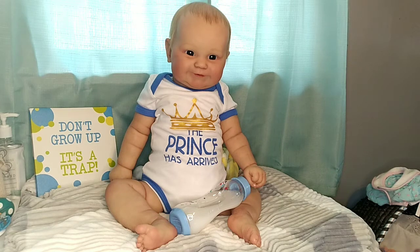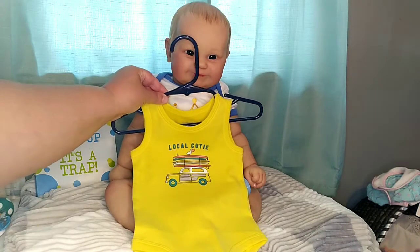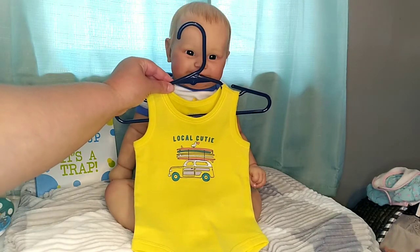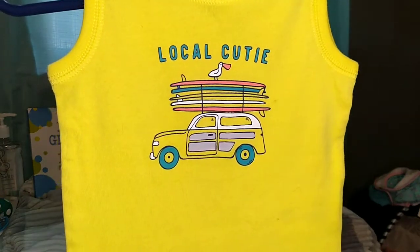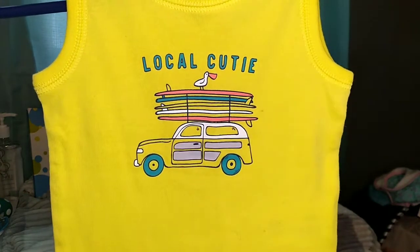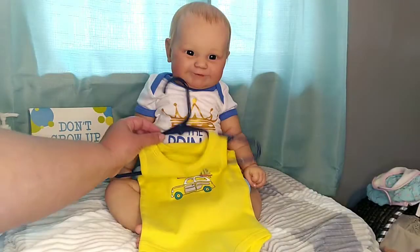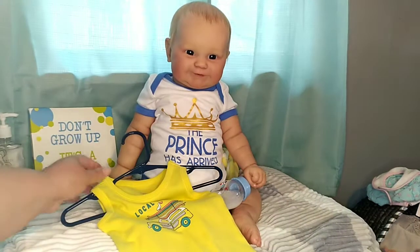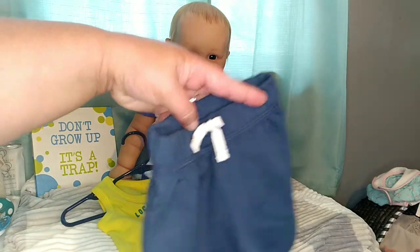We're not going to do a romper, although if I had a yellow romper, that would be great. But Baby Skyler actually has this little yellow vest that says Local Cutie. It has this little van on there with little wood panel sides, a big stack of surfboards, and a pelican on top. So I think that's so cute. He's going to wear this top with these little navy blue shorts — they actually came with this.